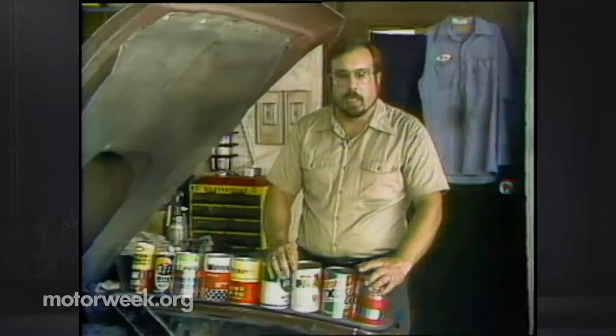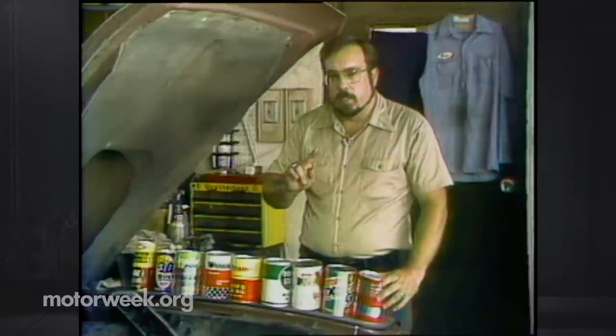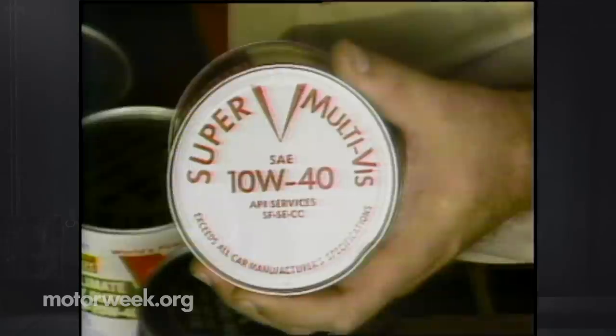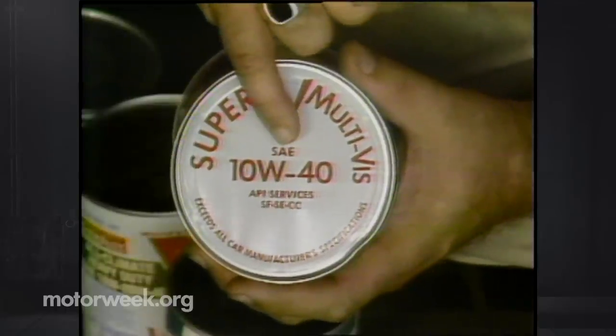More important than brand is quality. On the top or side of the oil can you'll find what's called an API service rating — two-letter symbols starting with SA and going through SF. SA is the least quality oil you can buy; SF is the best. SF is recommended and mandatory in virtually all automobiles manufactured since 1979. If you have any question, always look for SF on the top of the can.